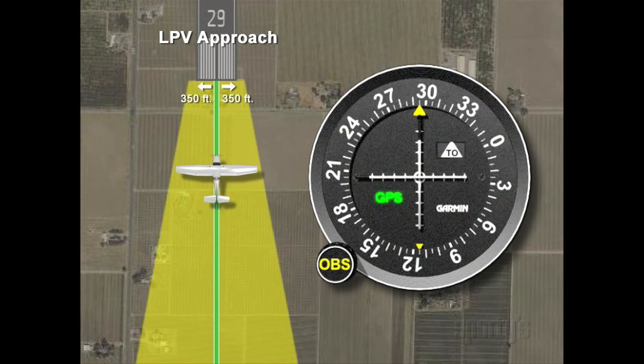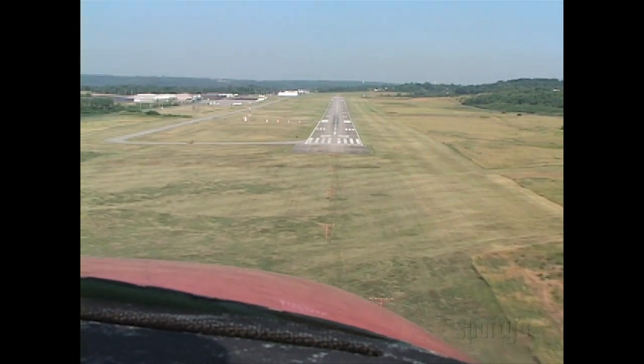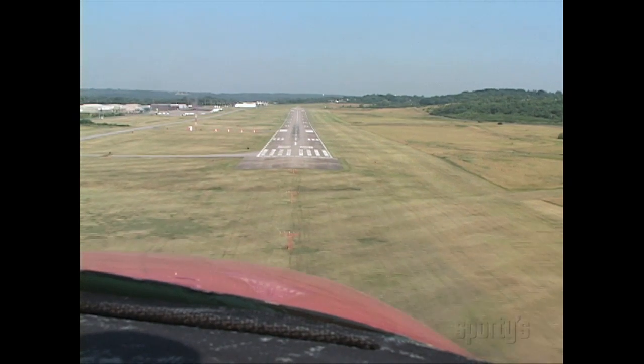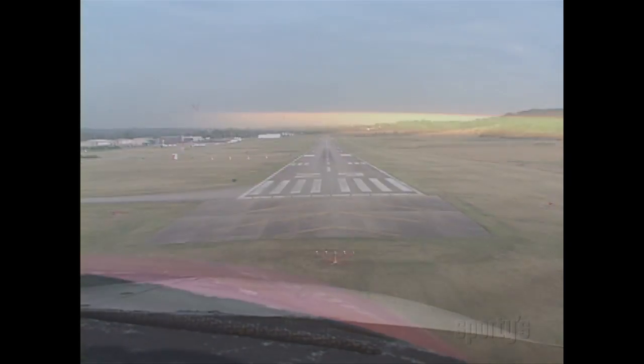The missed approach point is identified by reaching the decision altitude on glide path. If, when arriving at the DA, you have the required visibility and runway environment in sight, you should follow the glide path down to the runway. If the runway is not in sight at the decision altitude, you must initiate the missed approach immediately. Do not continue looking for the runway at the published decision altitude — it's not an MDA.